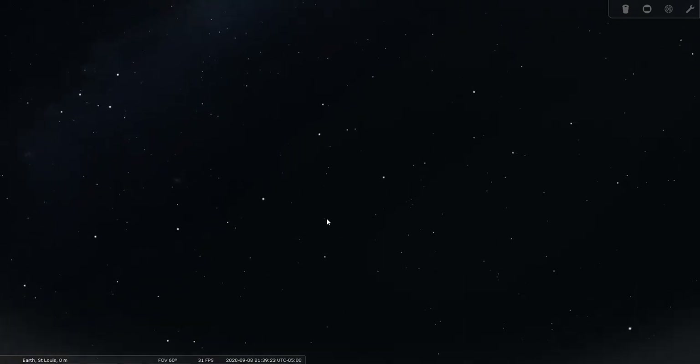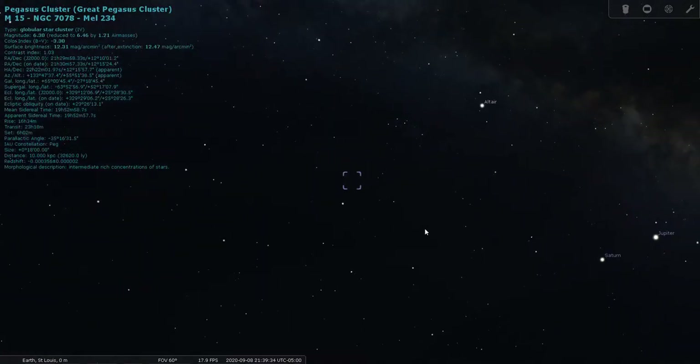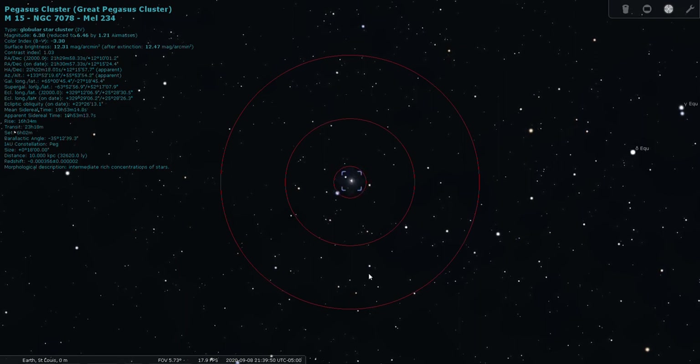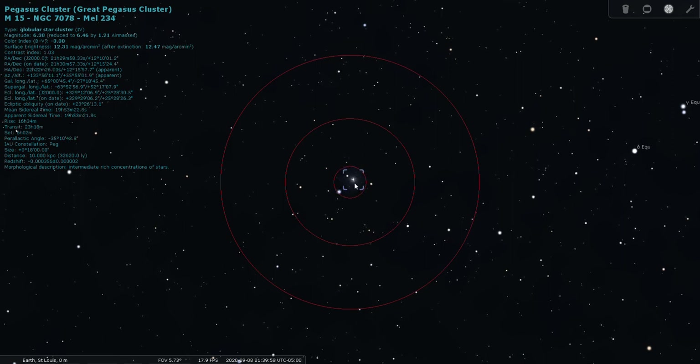There is one Messier object in Pegasus: the globular cluster M15. It's not inside the square — it's over here closer to Enif. M15 is magnitude 6 and listed at 32,000 light-years from Earth. Through the finder scope it appears as a tight, bright cluster.